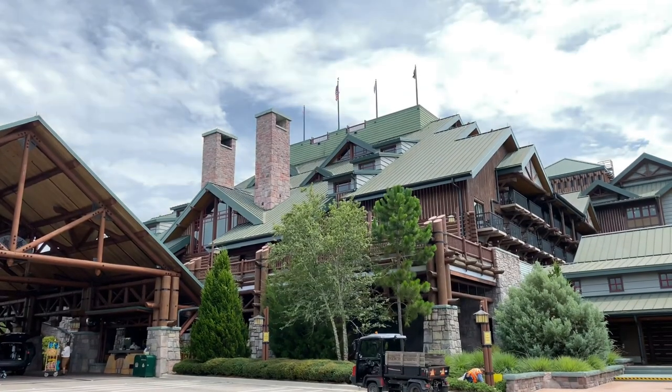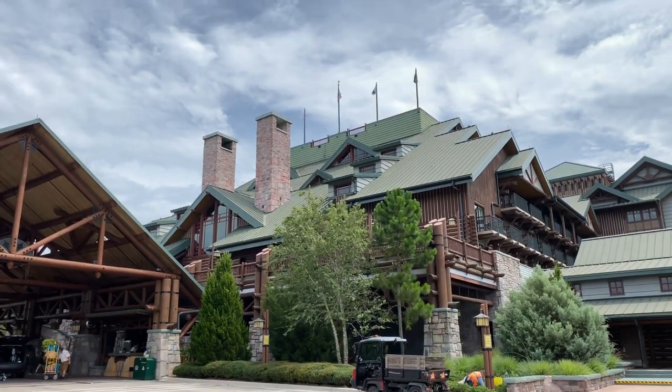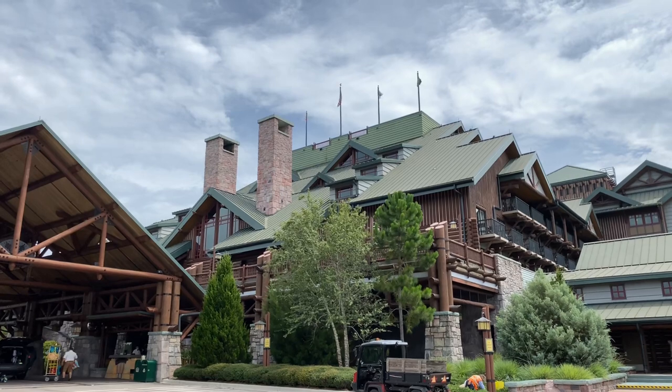We're back at Disney's Wilderness Lodge. This time we're here to explore the Boulder Ridge Villas.